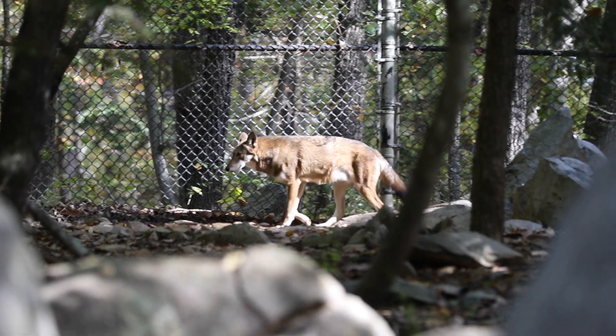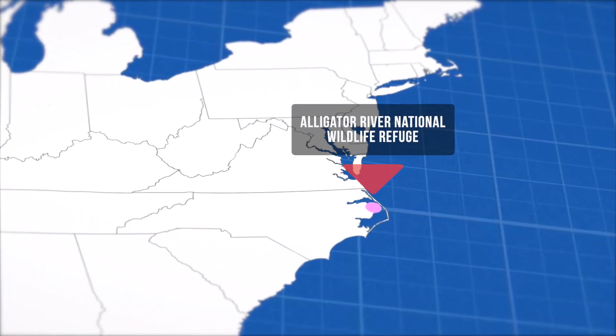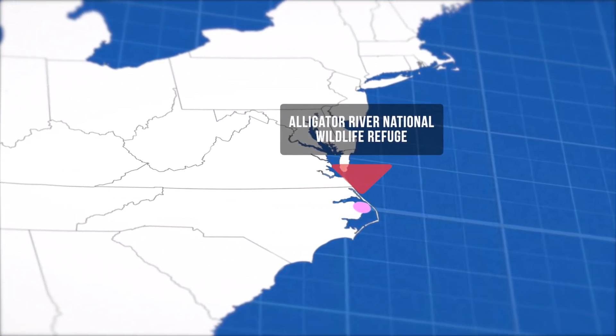In 1987, the first four pairs of red wolves were reintroduced to the wild in Alligator River National Wildlife Refuge in eastern North Carolina.